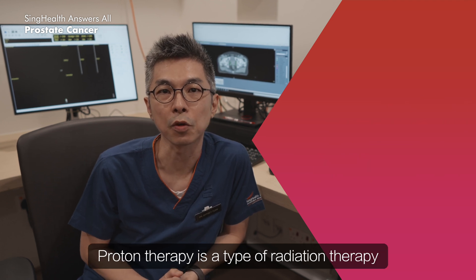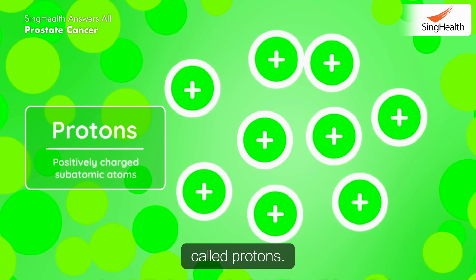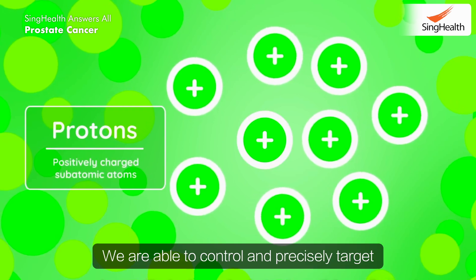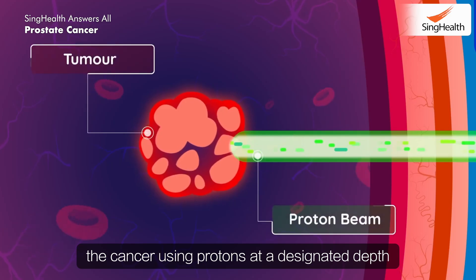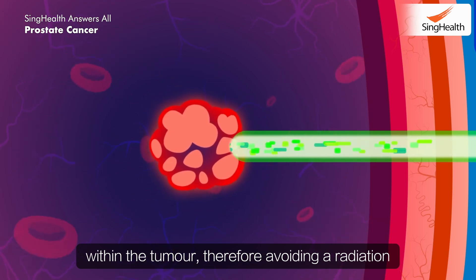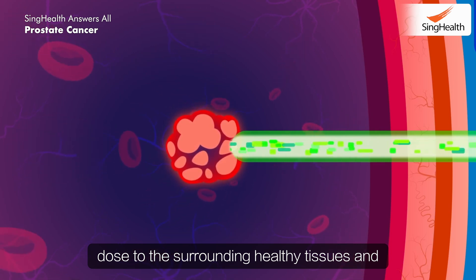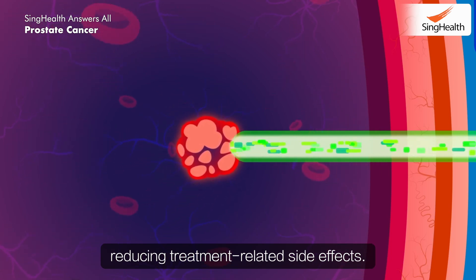Proton therapy is a type of radiation therapy that uses positively charged subatomic particles called protons. We are able to control and precisely target the cancer using protons at the designated depth within the tumour, therefore avoiding radiation dose to the surrounding healthy tissues and reducing treatment-related side effects.